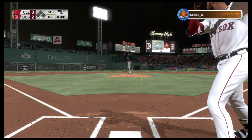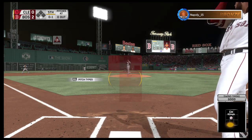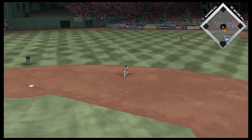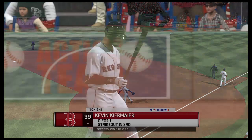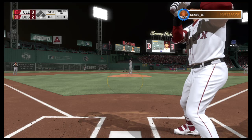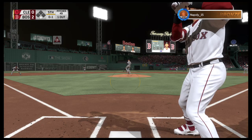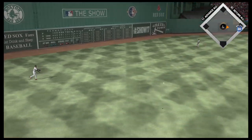Stepping up now, Nomar Mazara — he'll start things out in the home half of inning number five. Foul tip into the catcher's glove at strike one. Now the pitch — right to Dozier at second, a quick out number one. Standing in, Kevin Kiermaier comes into this at-bat 0-for-1 in the ballgame. And this is fouled at the plate. Into the wind-up, here comes the 0-1 — this is lined to left, and that's into the outfield for a one-out base hit.